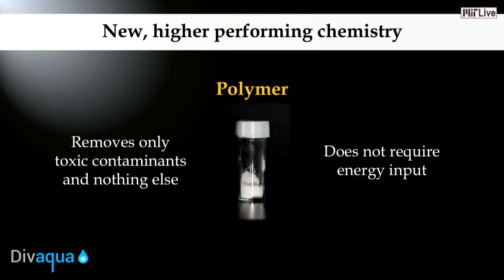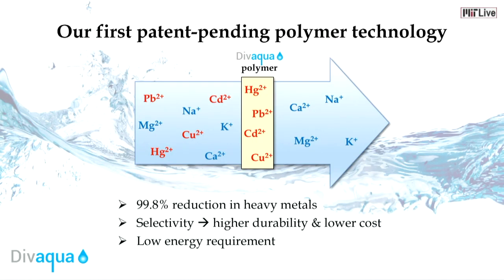As part of my PhD research here at MIT, I have developed a family of novel polymers that can selectively remove toxic contaminants from water. This process is highly efficient and does not require any energy input. Our first product is a patent-pending polymer technology that selectively and efficiently removes toxic heavy metals such as mercury, lead, cadmium, and copper from water.